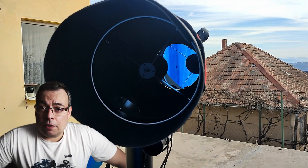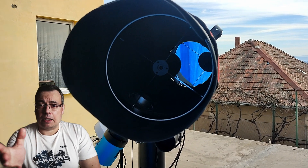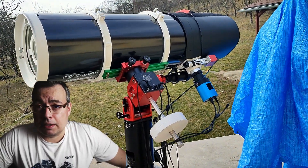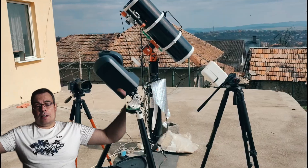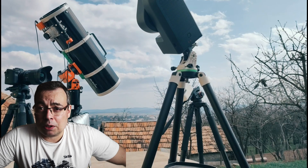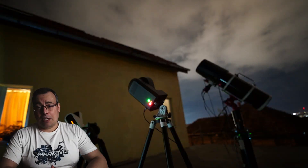I also have the ZWO AM5 mount — I'm thinking of upgrading, so if you want a mount I can give you the ZWO AM5 as well, just enter in the comments. I will give away all my telescopes in this giveaway, so leave what telescope you want in the comments below, and of course if you have any other questions.